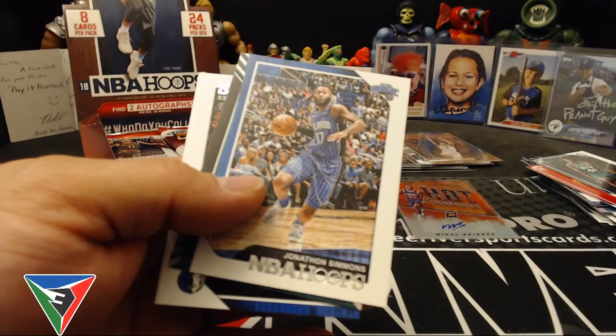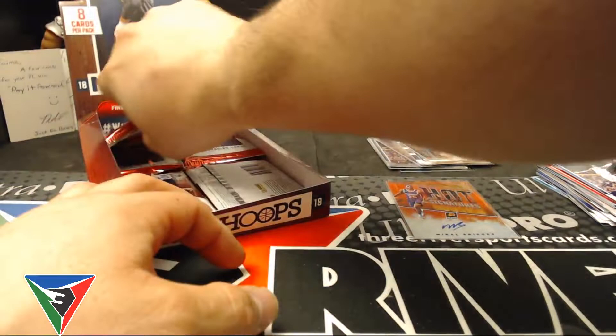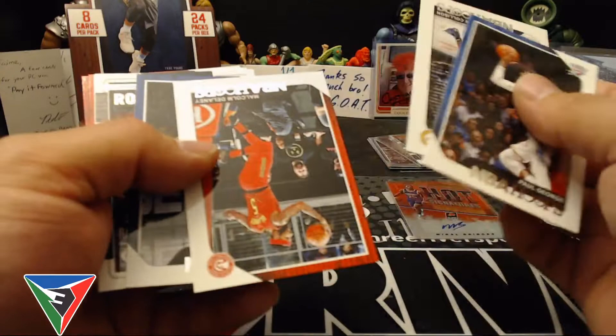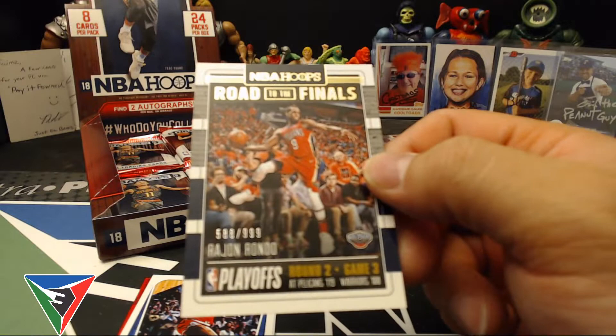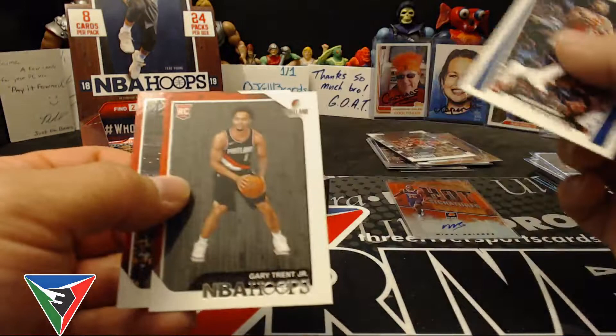Jonathan Simmons, Backstage Pass Kyrie Irving, Harrison Barnes, Big O. Paul George, Darren Collison, Malcolm Delaney, Dwight Powell. Numbered in 999 — this is actually Round 2, so the other ones Round 1 are numbered in 2018. Round 2 is numbered in 999. 588 out of 999 Road to the Finals — Rajon Rondo.